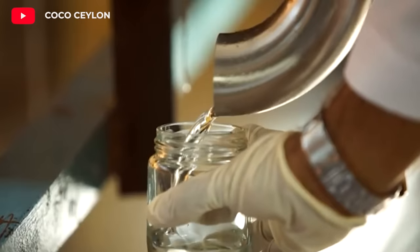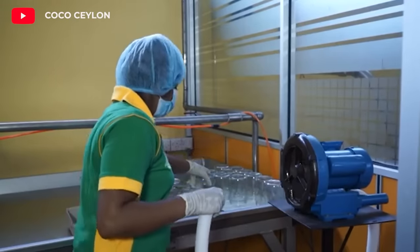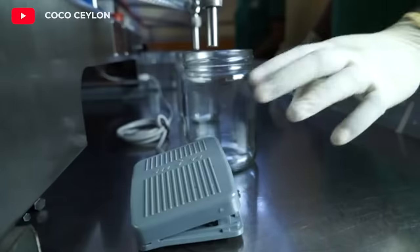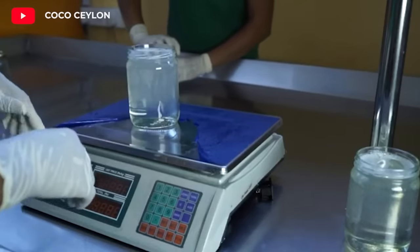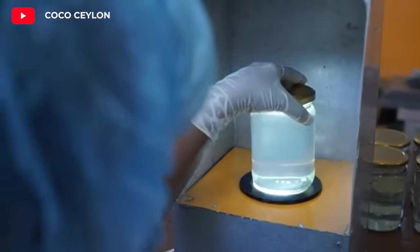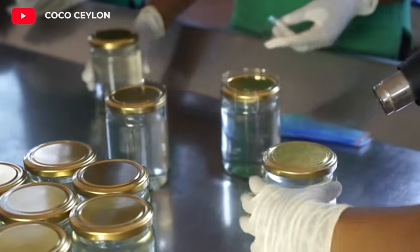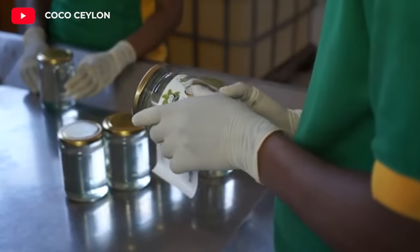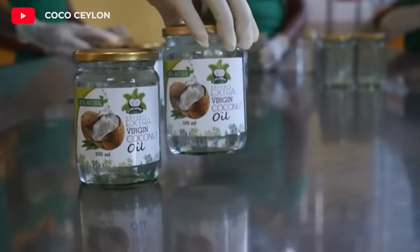Unrefined coconut oil undergoes chemical and physical processes to remove unwanted odors and flavors. Refined coconut oil has a lighter color and more neutral taste. The final process is packaging. Refined or unrefined coconut oil is packaged in bottles, jars, or other containers.